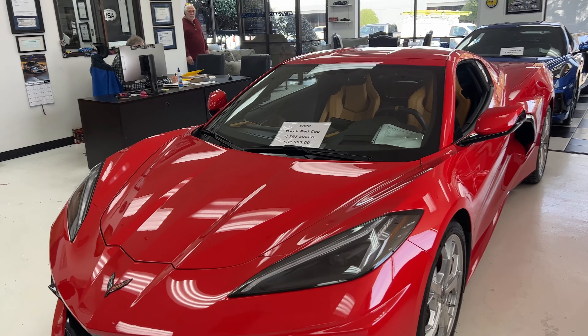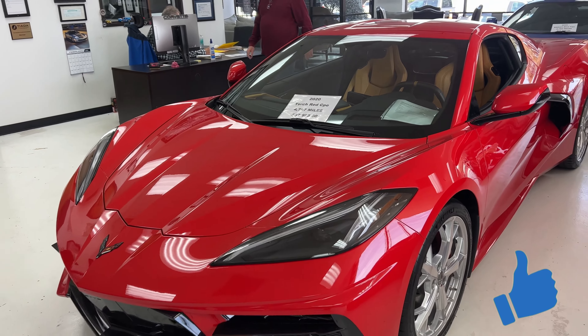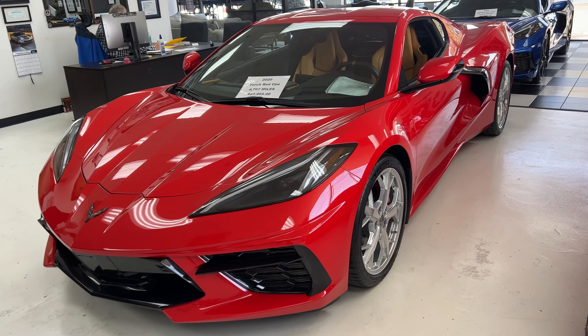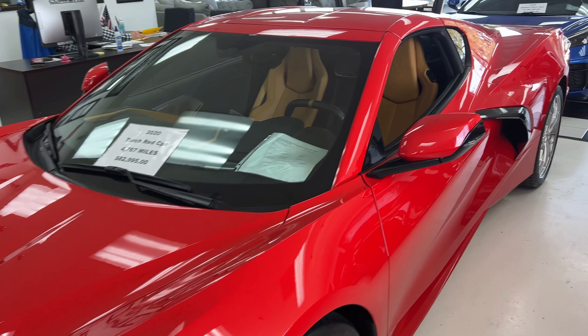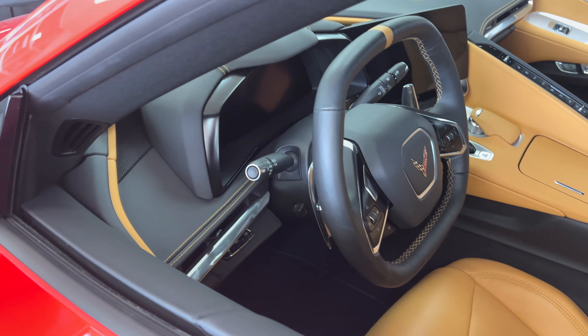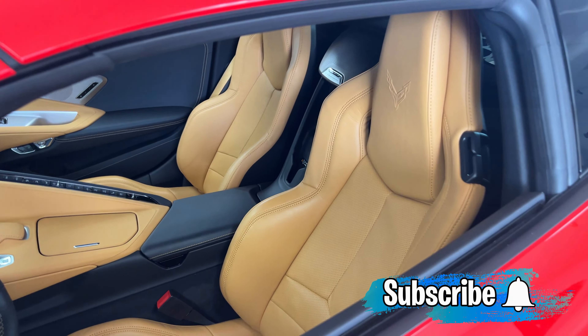We're going to start right here. They have a Torch Red 2020 with 4,767 miles, $82,995. This is a 2LT, non-Z51. It has the edge red brake calipers right there with the Trident wheels, and it has a natural and black interior with the natural stitching. I love it — it looks really good. Another one of my favorites.